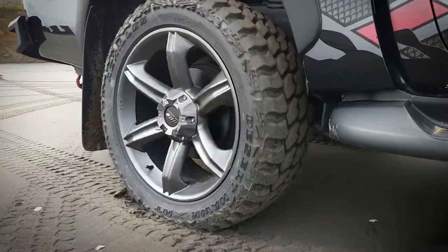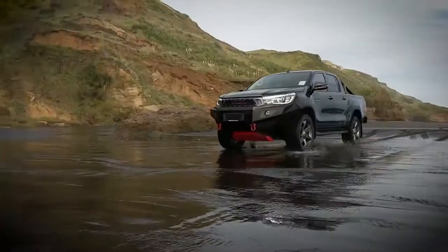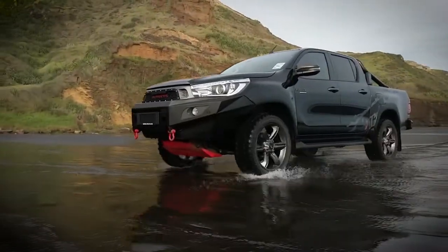Go on, visit your local Toyota dealer and ask for the Gladiator. The ultimate Hilux.